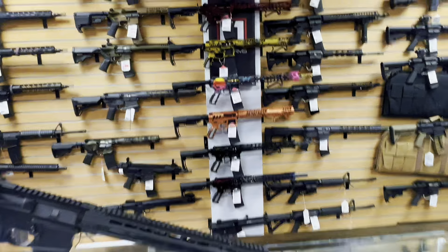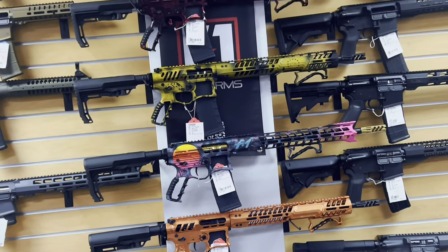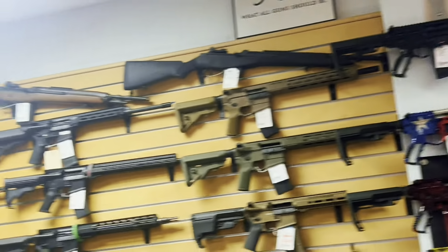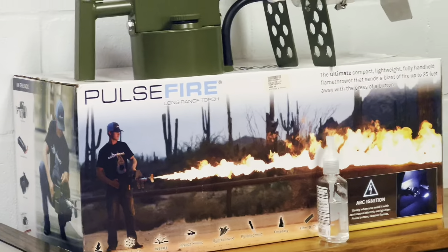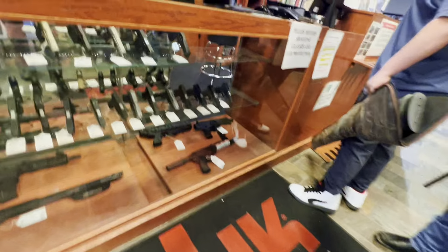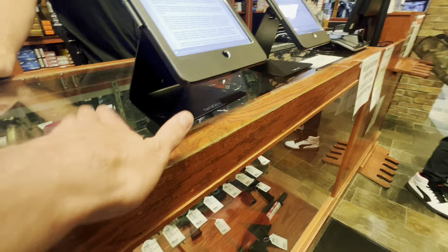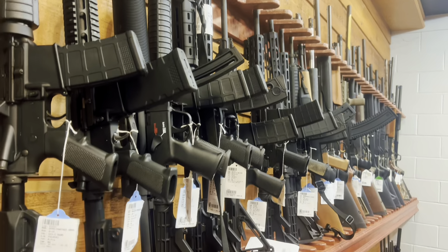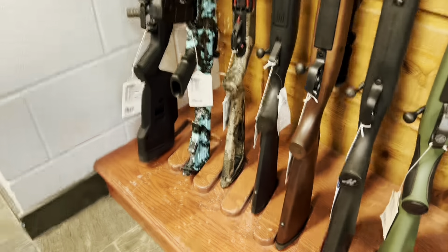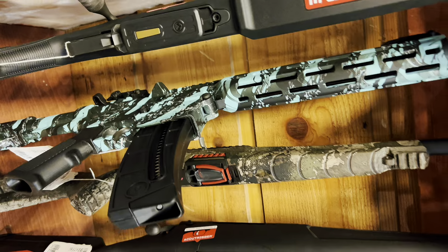Look at this — you can play Call of Duty in here. You can get camels, that's cool. It's insane. I do like the camels — it's kind of cool seeing a gun in real life that you would see in Call of Duty, but kind of scary at the same time.